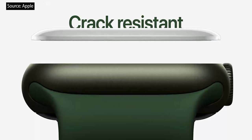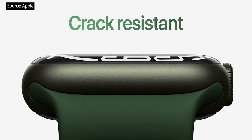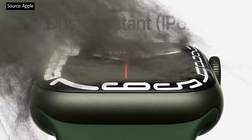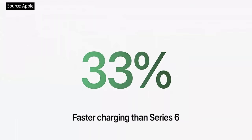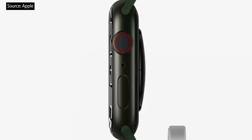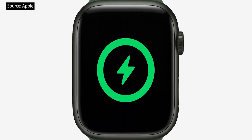It has our most crack-resistant front crystal, thanks to a stronger and more robust geometry. It's also the first Apple Watch to have IP6X certification, and it's still swim-proof with WR50 water resistance. Use it all day long with the same great 18-hour battery life. It charges up to 33% faster than Series 6, with an updated charging architecture and new fast-charging USB-C cable. It takes just 45 minutes to go from 0 to 80% charge, and 8 minutes of charging is enough for 8 hours of sleep tracking.